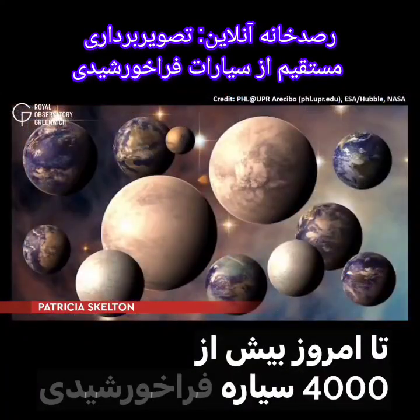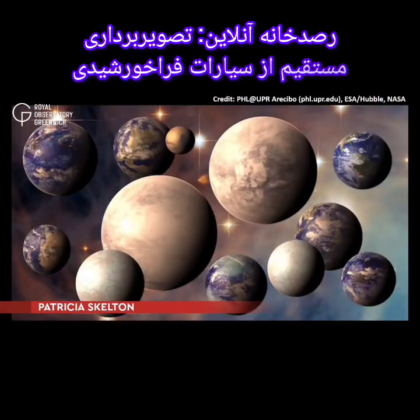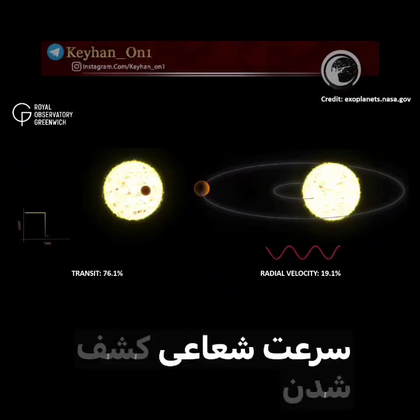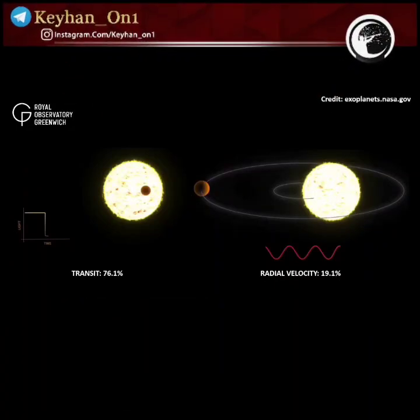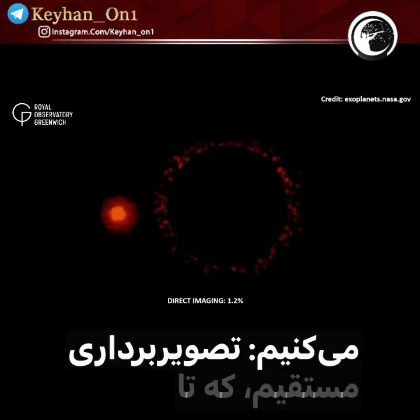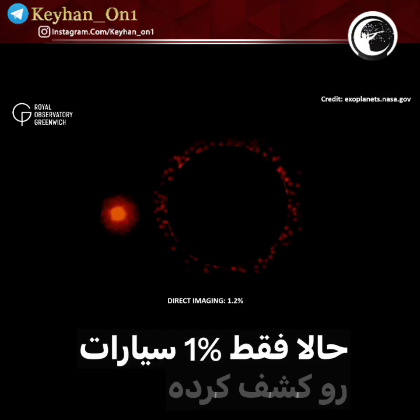Over 4,000 exoplanets have been discovered to date. Most of these have been discovered using the transit and radial velocity methods. In this video, we're going to have a look at another method of detecting exoplanets — the direct imaging method — which to date has discovered just over 1% of known exoplanets.